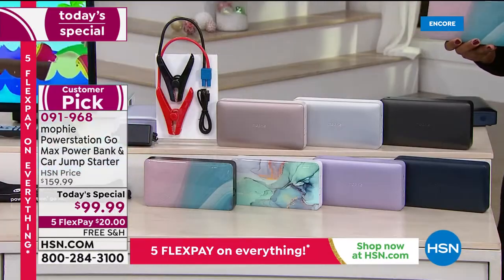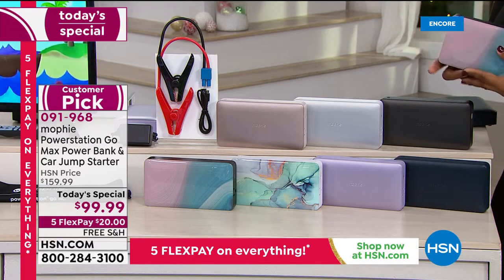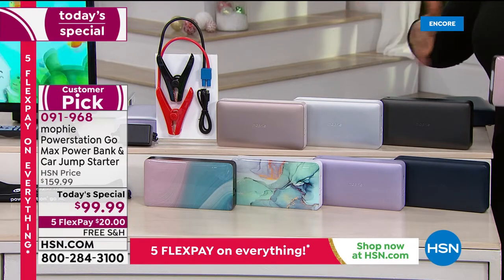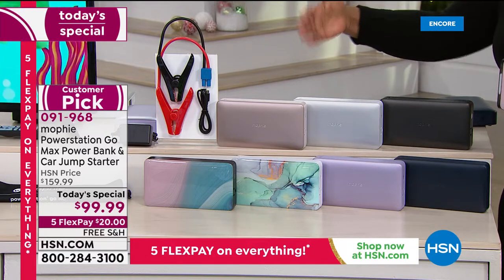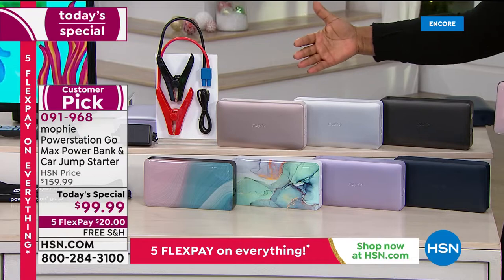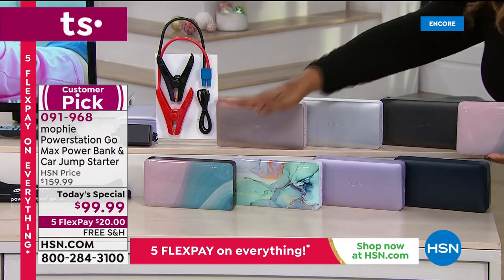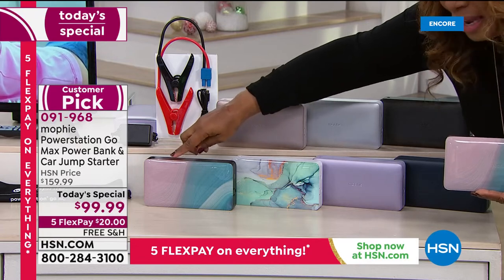Last year it sold out very early, we lost colors early, so this is your chance to grab it. You can see this is already a customer pick, and because we've been pre-selling this, more than 5,000 of these have already been ordered.